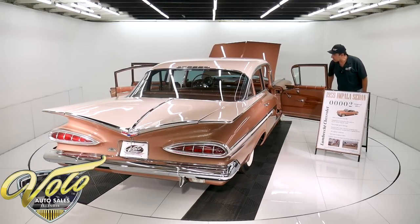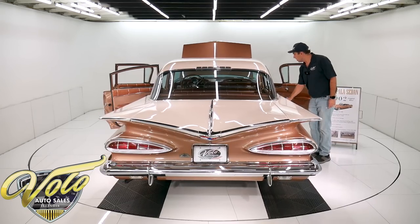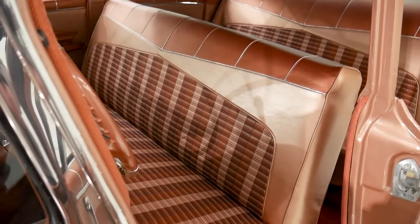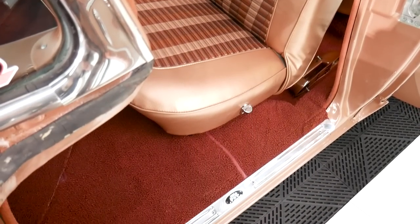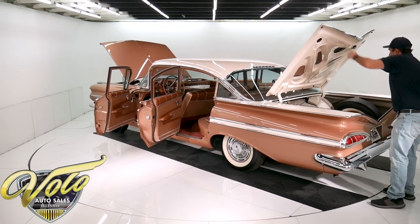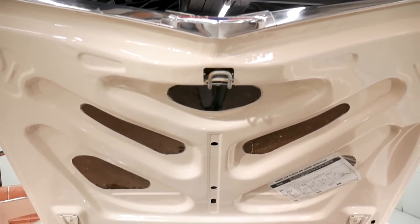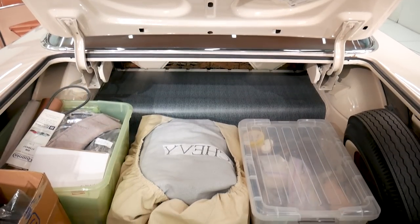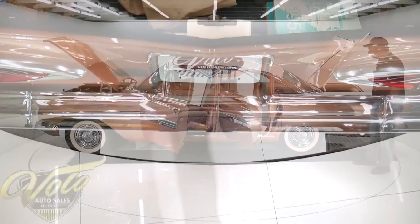The interior has a new upholstery kit from Impala Bob, so it's good quality upholstery — the seats, the door panels, the carpet. The dash area is original and in really nice shape. The ashtray and cigarette lighter have never been used. They did repaint in here. It has new weather strip and a new mat. It comes with all sorts of extra parts, touch-up paint, literature, and a car cover. It has a matching spare and the jack is there.